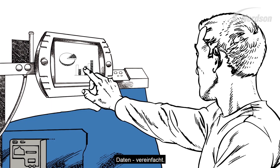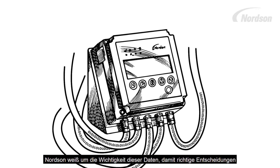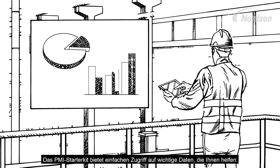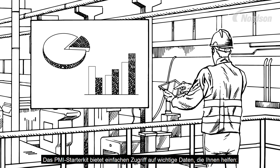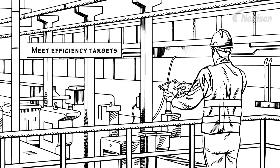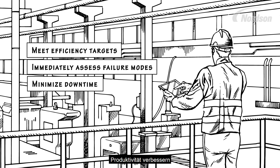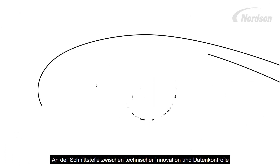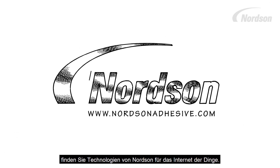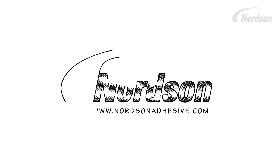Data Simplified. Nordson recognizes the importance of data gathering to make the best decisions for the best performance. The PMI Starter Kit provides easy access to critical data that will help you meet your efficiency targets, immediately assess failure modes, minimize downtime, and improve your production output. At the intersection of innovation and customer data collection needs, you will find Nordson's Internet of Things technologies.